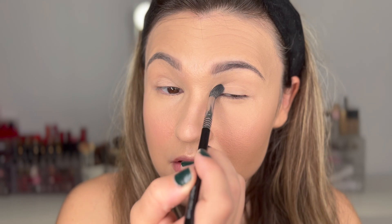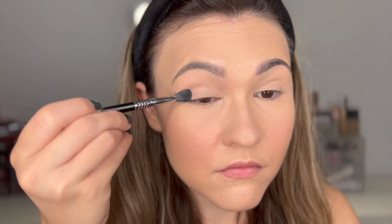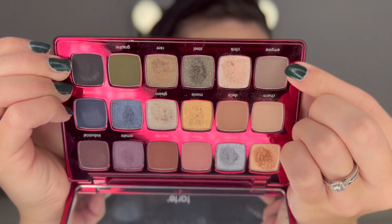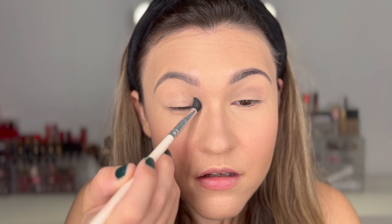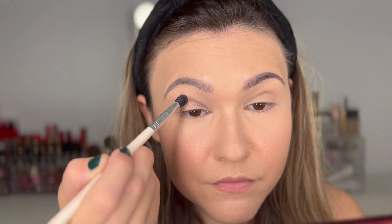I used the Anastasia eyeshadow primer today. Now I'm going to take this fluffy brush and go into the crease with this more gray-toned shade called 'Empire' — just taking that all into the crease. I washed my brushes two days ago and this one dried a little wonky, so I'll go back in with the other side.